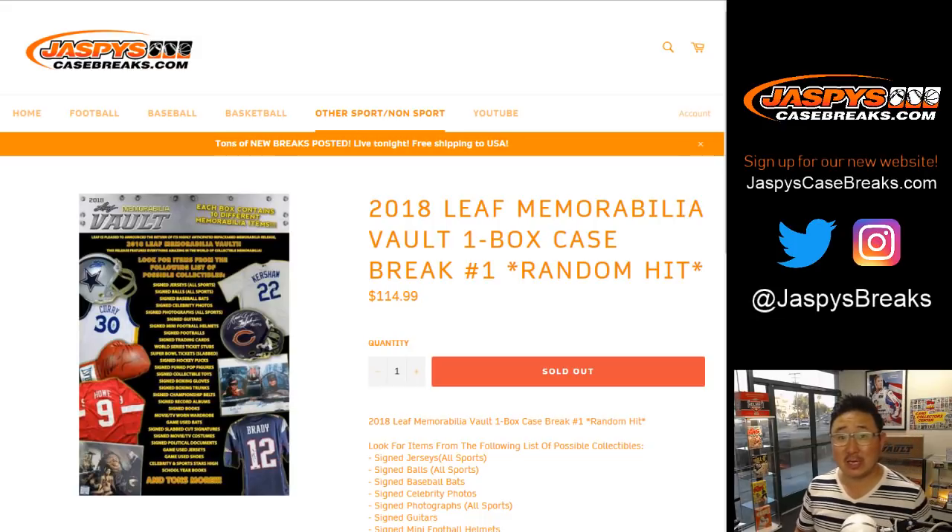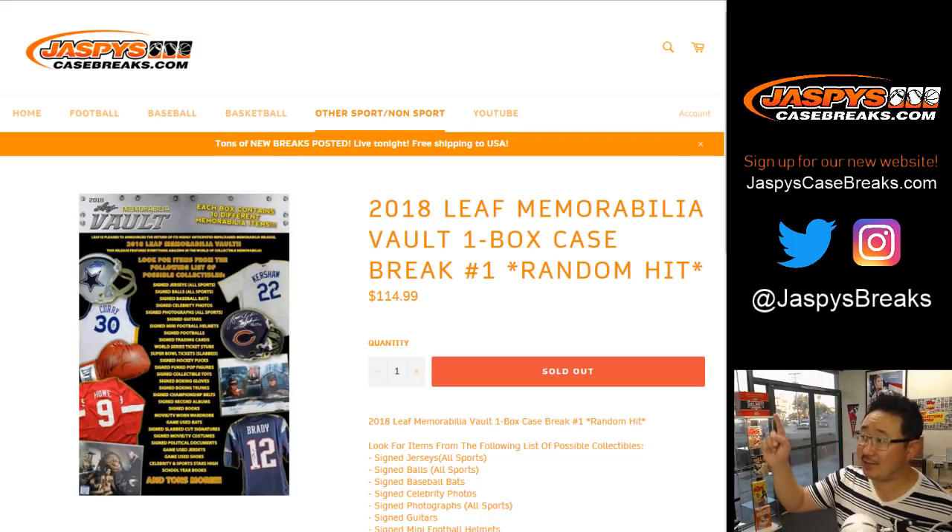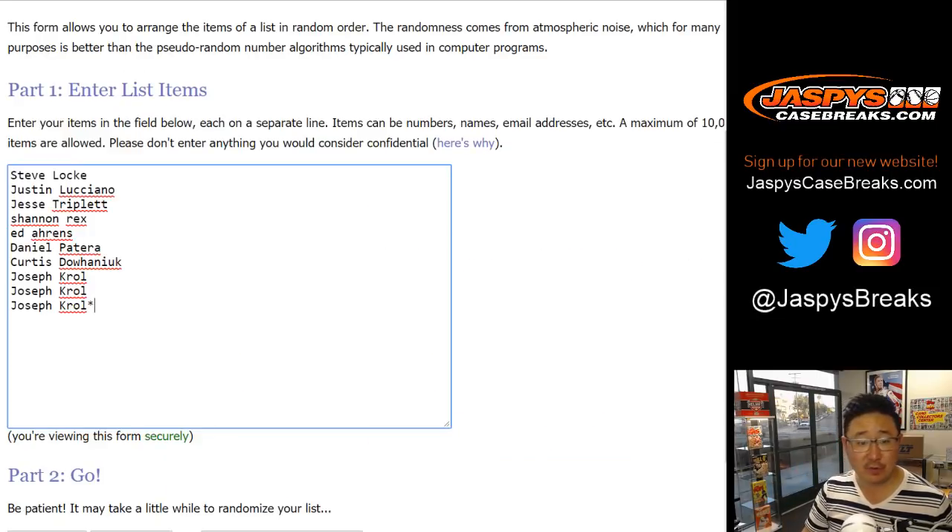Good evening everyone, Joe for JaspiesCaseBreaks.com. Very excited to do this. Brand new release from Leaf, just dropped today. 2018 Leaf Memorabilia Vault. One box, random hit break, number one. Big thank you to all these folks who got into the action. You're already winners. You already got a hit. Now we're just going to see which hit you're going to get.